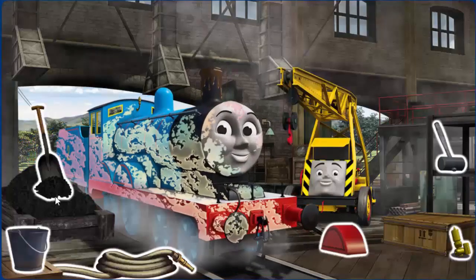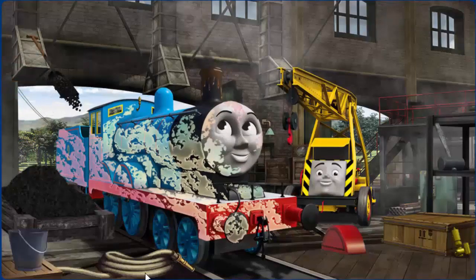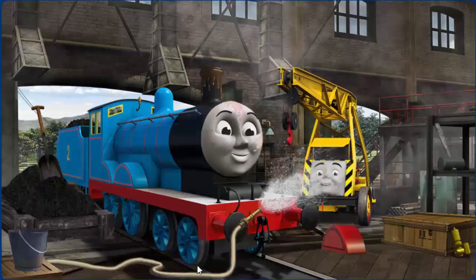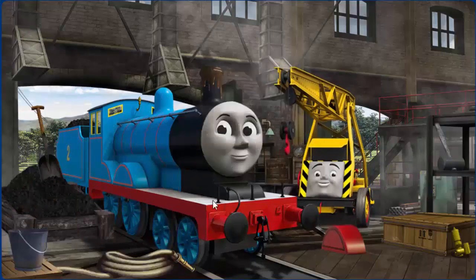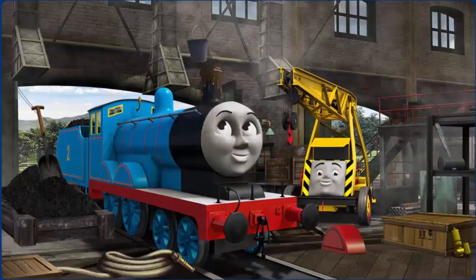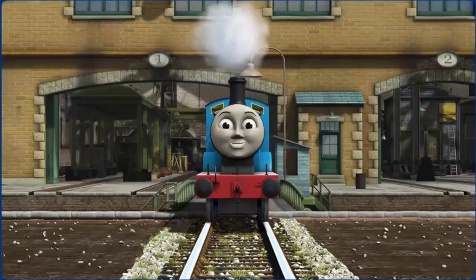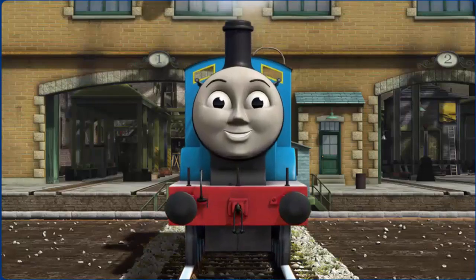Edward is covered with ice cream and he needs more coal. Great job, but there's still more to do. That's right! Edward is ready to get back to work.